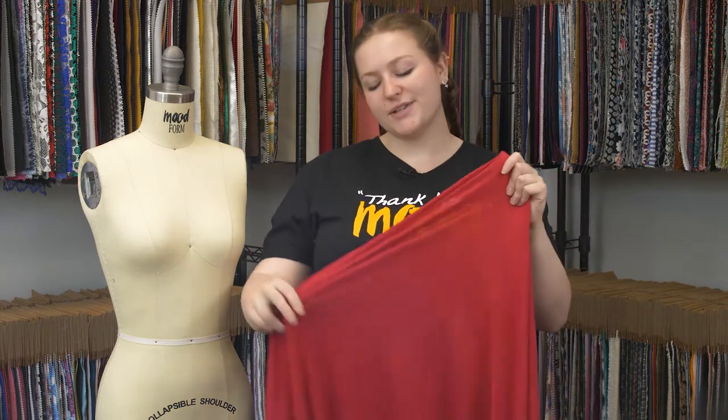This is product number 313359, a red wide solid cotton jersey. This product has a soft, kind of arid hand — it's just a little dry.